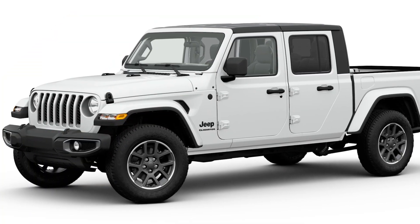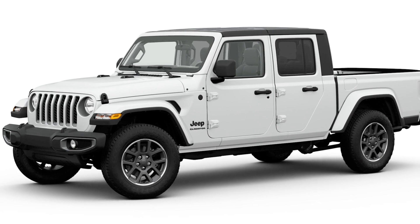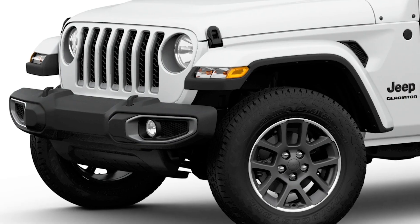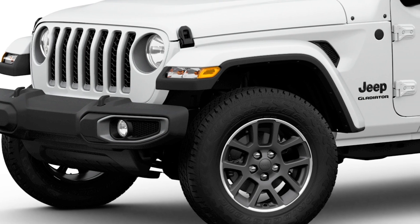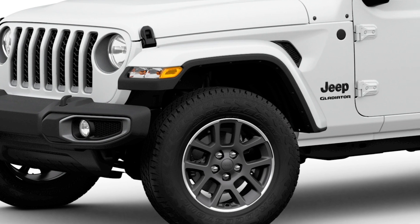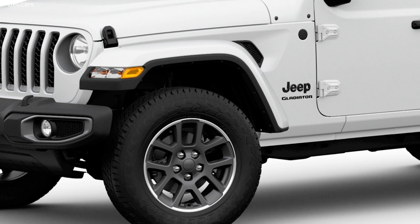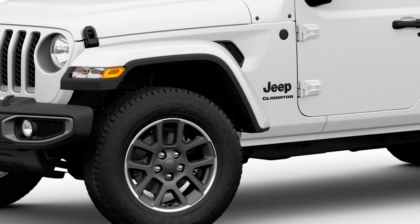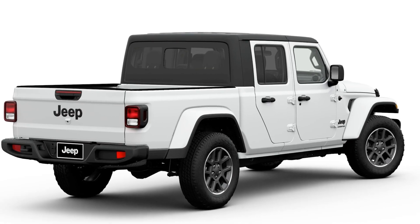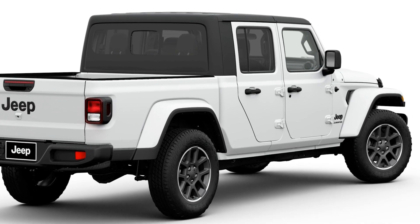The Jeep brand introduced the 2020 Jeep Gladiator Altitude model, delivering a new level of personalized content and a distinct appearance that includes a body-color grille with dark gray throats and headlamp rings, body-color fender flares, black Jeep and trail-rated badging, and 18-inch granite-crystal aluminum wheels wrapped in 255/70R18 Bridgestone Dueler all-terrain tires. A black Freedom hardtop is standard, while the dual-top is an available option.